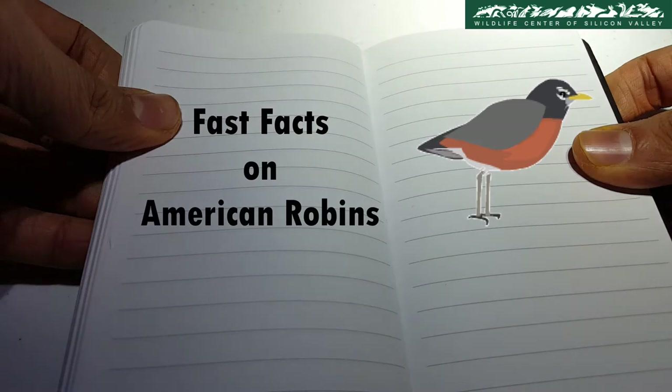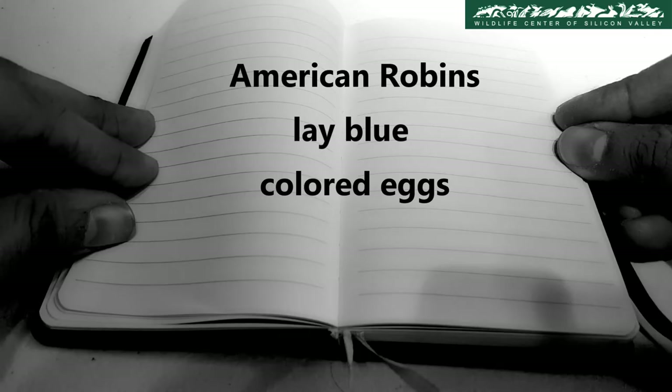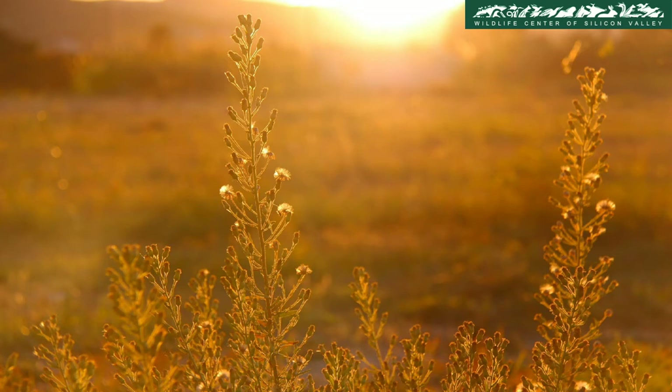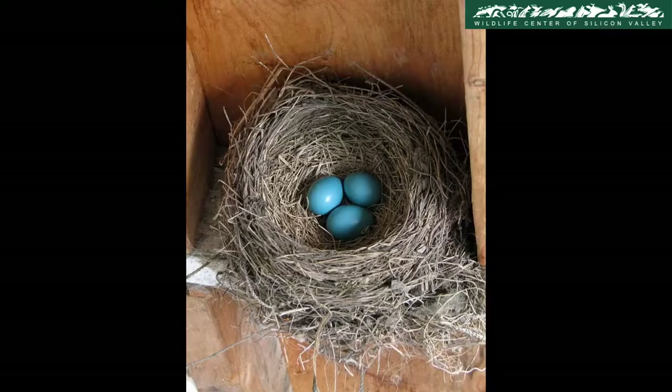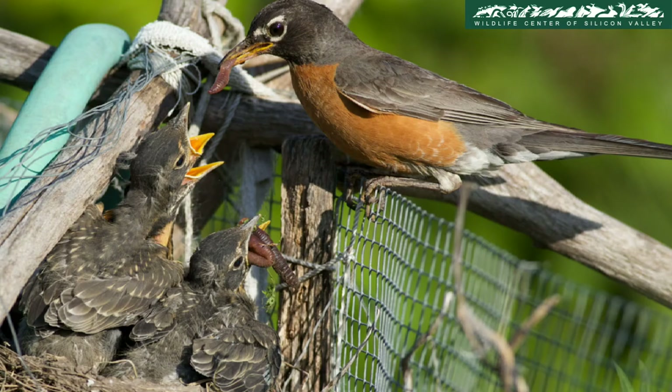American Robins lay blue-colored eggs. Scientists found out that the blue color of the eggs protects the embryo from harmful sunlight. Another study found out that the color of robin's eggs determines parental care — the darker the shade, the more food the babies get fed.